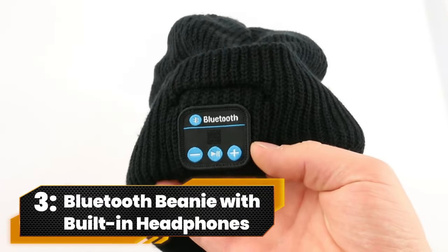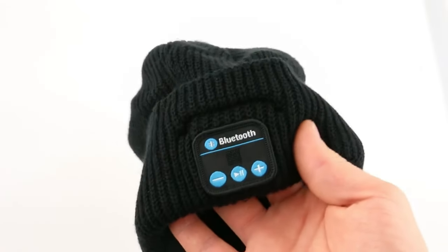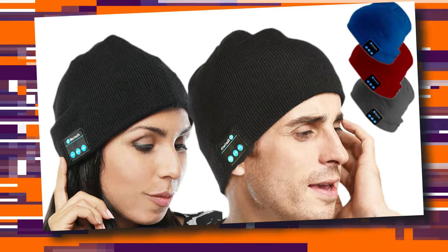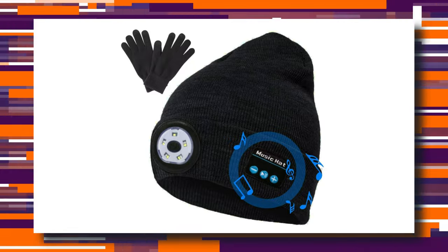Number 3. Bluetooth Beanie with Built-in Headphones. It's time to level up your winter game with the ultimate unisex lighted beanie cap. Powered by upgraded Bluetooth 5.0, this beanie not only keeps you toasty, but also rocks hands-free lighting, perfect for DIY dads, night owls, and gadget lovers. One size fits all, and the cozy vibes are non-negotiable.